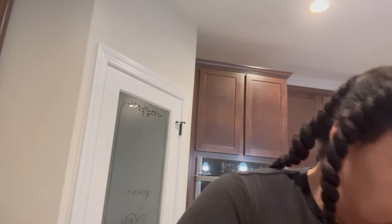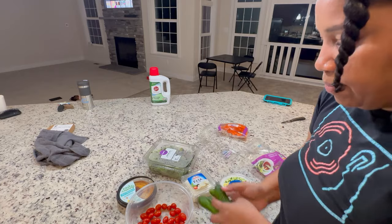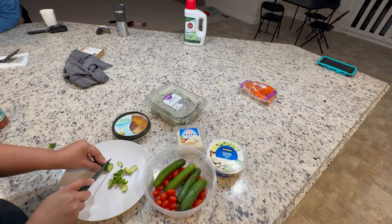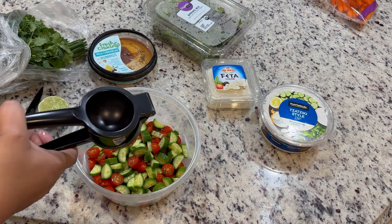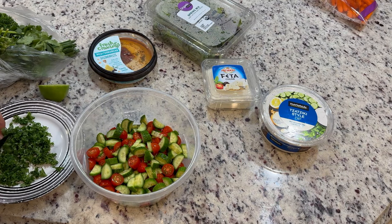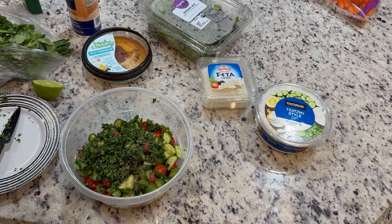You can put whatever toppings you want in yours. I got my cucumbers and tomatoes chopped and I'm going to add some lime juice. I should have bought some Greek vinaigrette but I didn't think about it. I'm going to add some parsley, some salt, some pepper, and a little bit of complete seasoning.